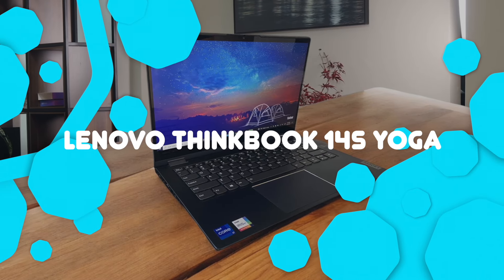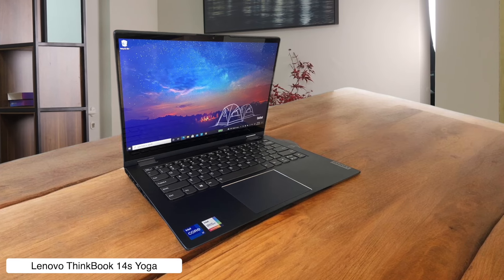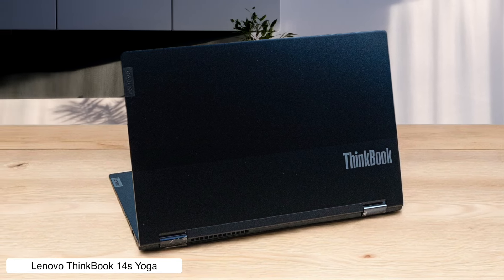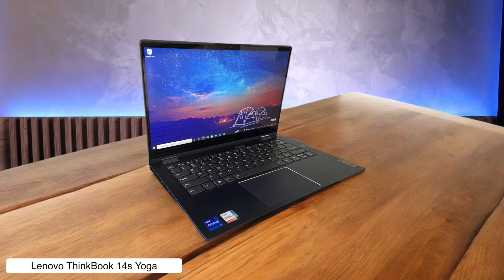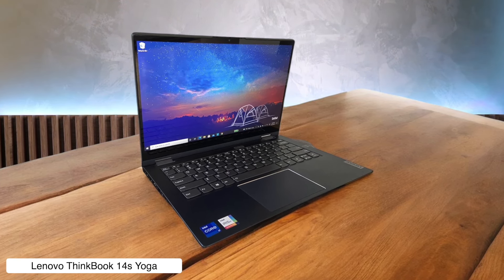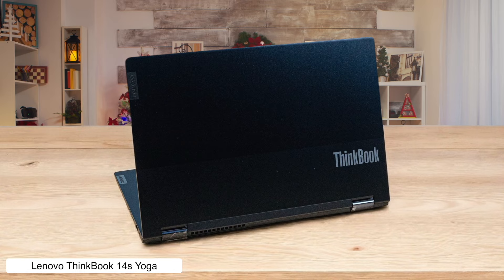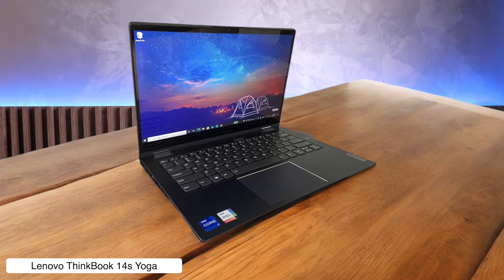Lenovo ThinkBook 14S Yoga. The Lenovo ThinkBook 14S Yoga is like the reliable friend who shows up to the party looking spiffy but smudging easily like a toddler with chocolate on their hands. With Intel's 13th Gen processors, this device is versatile for work, but if you're in a bright environment, good luck seeing that screen clearly. The 16:9 aspect ratio feels a bit behind the times, and while it's a convertible design you can flip around, just don't flip it too much or you'll find more fingerprints than productivity.